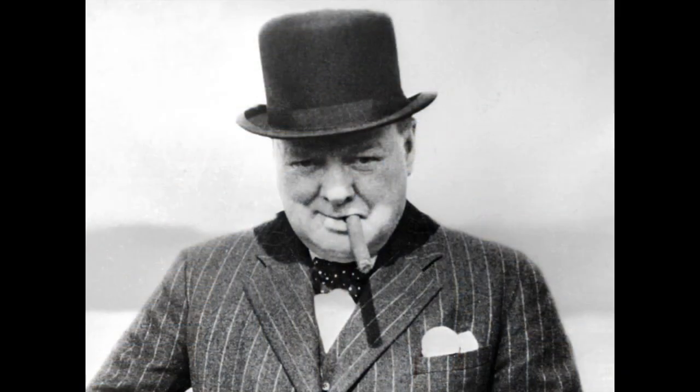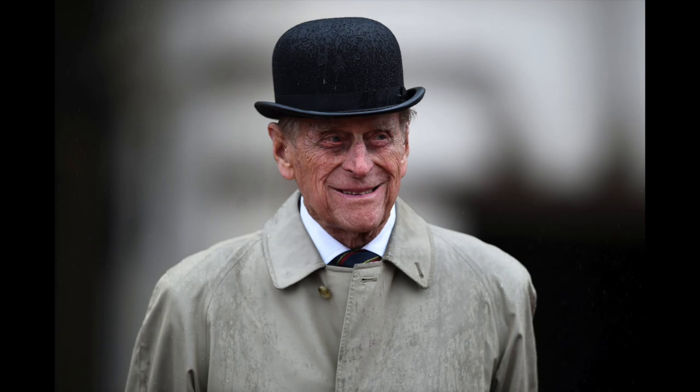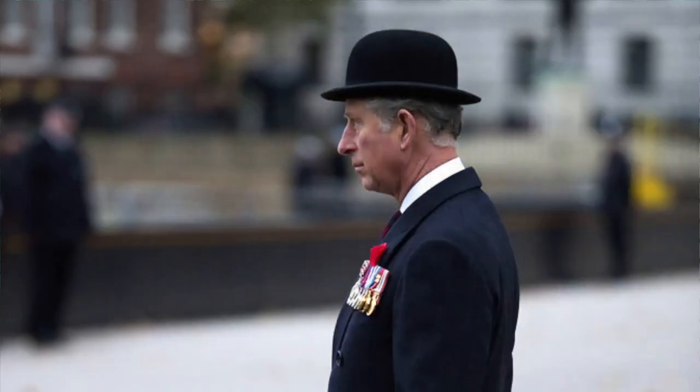The bowler hat's greatest attribute in this conversation is the fact that it is probably the most synonymous hat with Britishness — seen on the heads of the famous, the great and the good, from Winston Churchill to pretty much every member of the royal family. Part of its association with royalty is also what makes me think this would be the perfect hat to wear. You often see images of the Duke of Edinburgh wearing a bowler hat on many occasions. Our new king often wore a bowler, and even our future king, the Prince of Wales, Prince William, was often to be seen wearing a bowler hat.